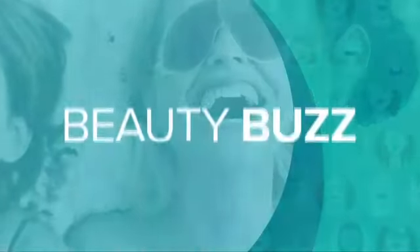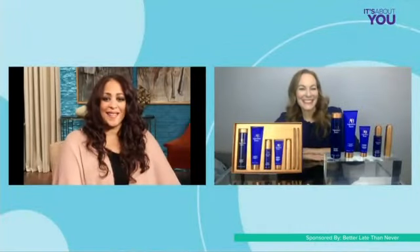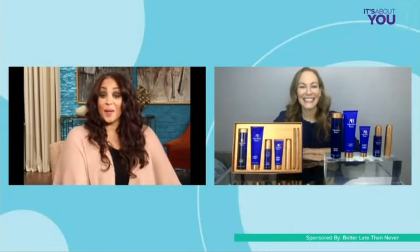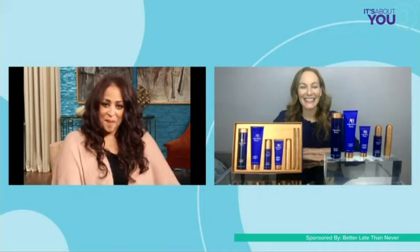Beauty tips are always in style, and help for hair, of course. Here's Leigh-Anne. Last month we brought you big new product news from award-winning and celebrity-adored skincare line, Augustinus Bader. Beauty writer and editor Cheryl Kramer-Kaye is back with more exciting launches from the brand that will have heads turning in Hollywood and all around the globe. Welcome back, Cheryl.